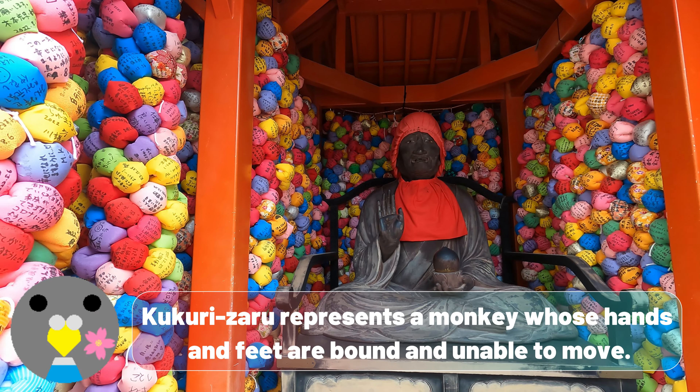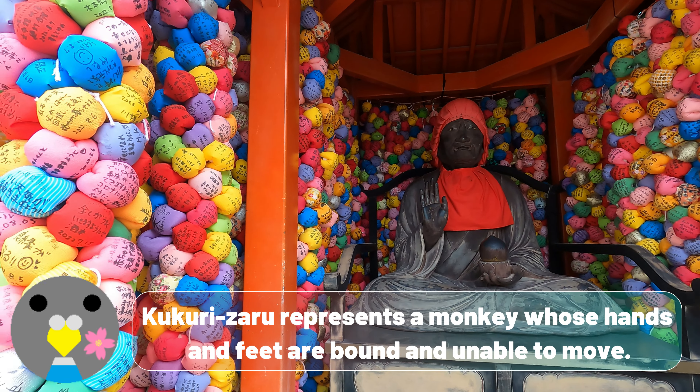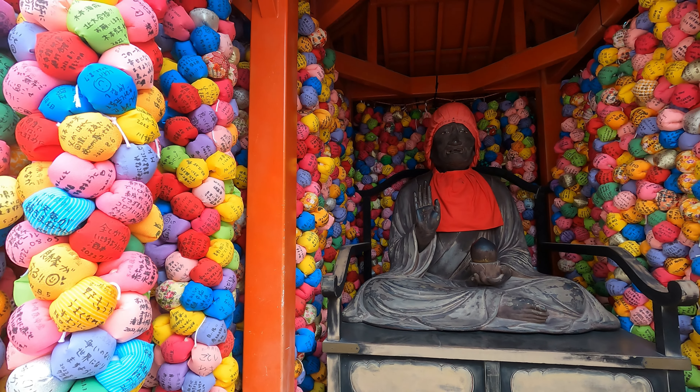Kukurizaru represents a monkey whose hands and feet are bound and unable to move.